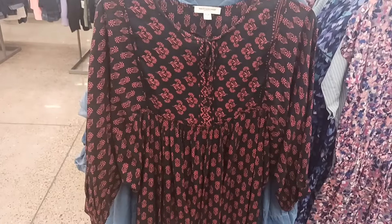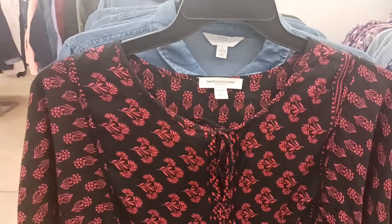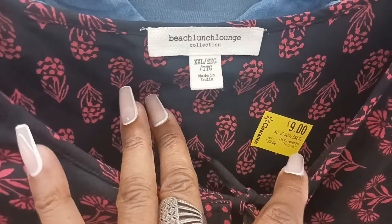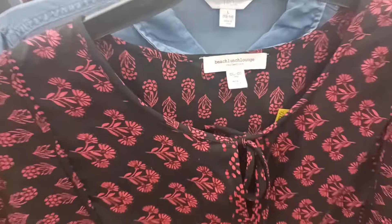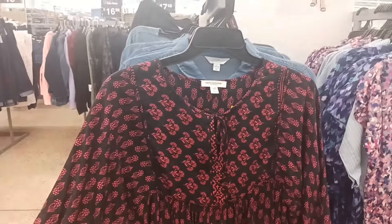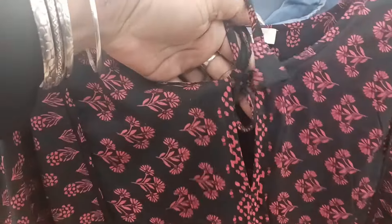Look at this dress right here — this one is by Beach Lunch Lounge but it was on clearance. Someone stuck it over here on the rack. I like the pattern on that. It ties, has a little opening right there, and it's kind of pleated. I thought that was really cute.